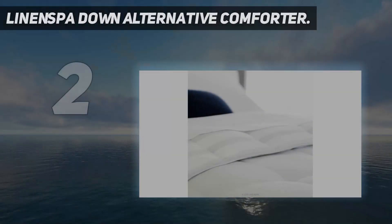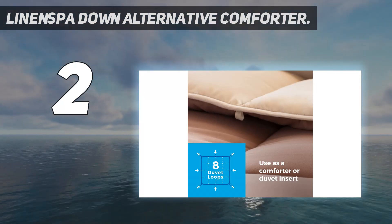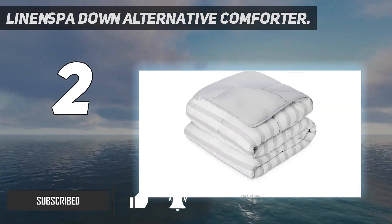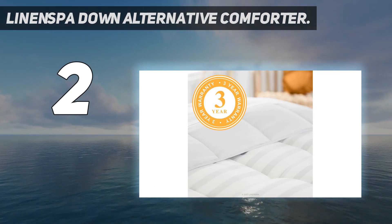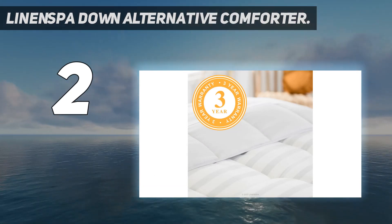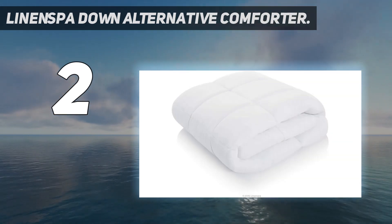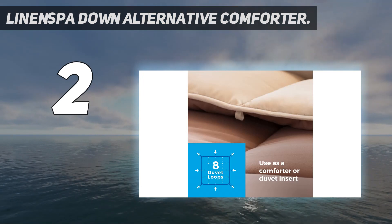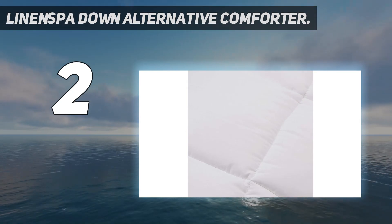Number 2 on my list: the Linen Spa Down Alternative Comforter. The Linen Spa All Season Down Alternative Comforter is an Amazon bestseller made from 100% polyester fiber and filled with 300 GSM of microfiber fill. It starts at an affordable $30 for the smallest size, with plenty of standard and oversized options available. It also comes in a wide choice of colors, with both reversible solid and striped designs. Because it has a hypoallergenic fill, this Linen Spa Comforter is also the best choice for sleepers who have allergies.